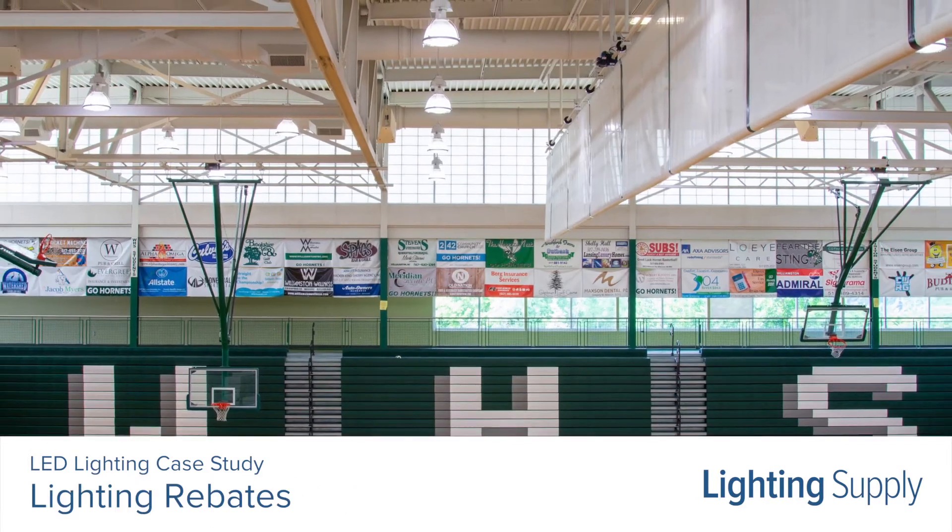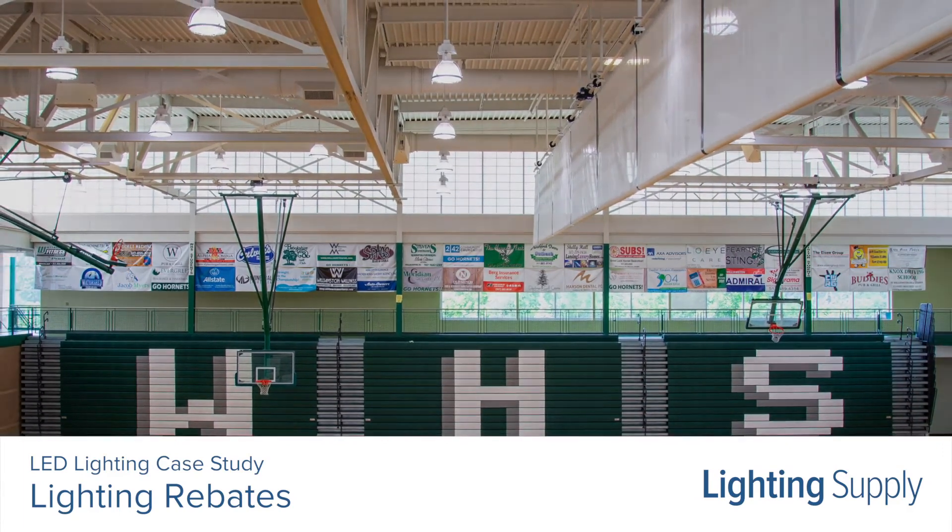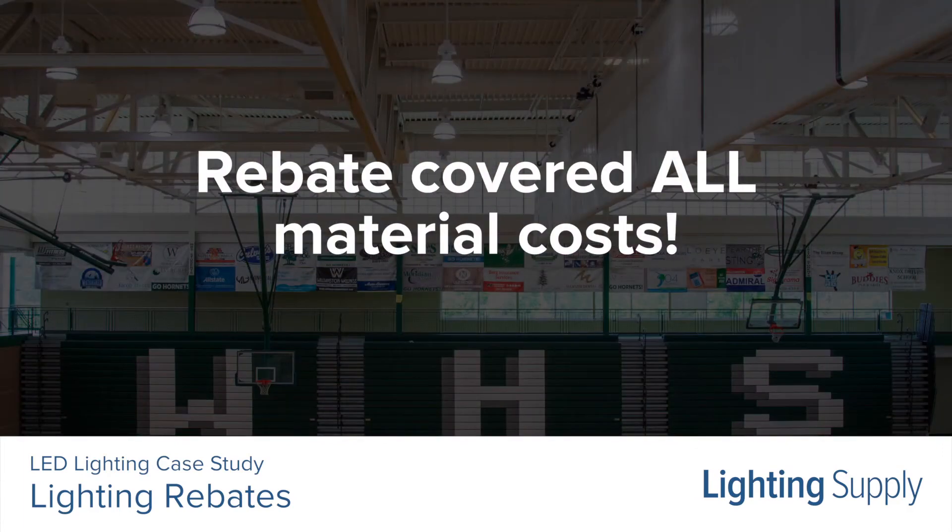Many utility companies offer rebates for upgrading to energy-efficient lighting. For Williamson, the rebate covered all of the material costs.